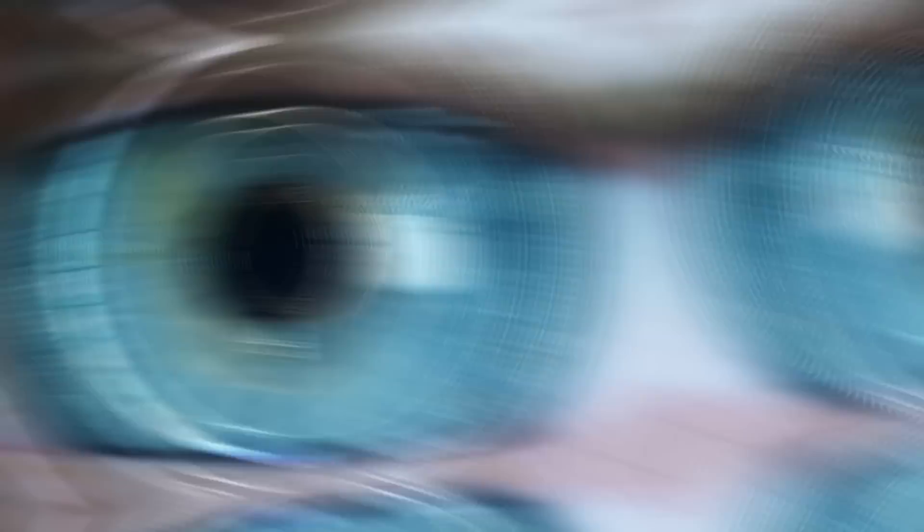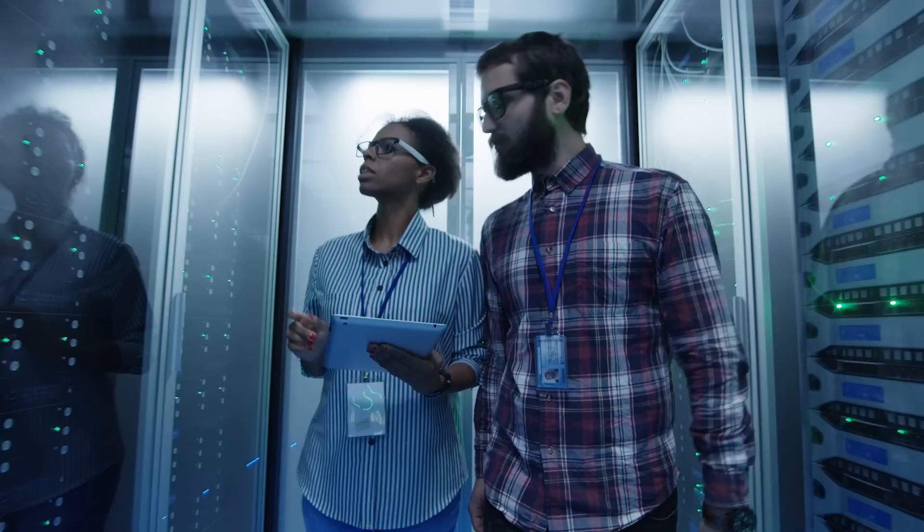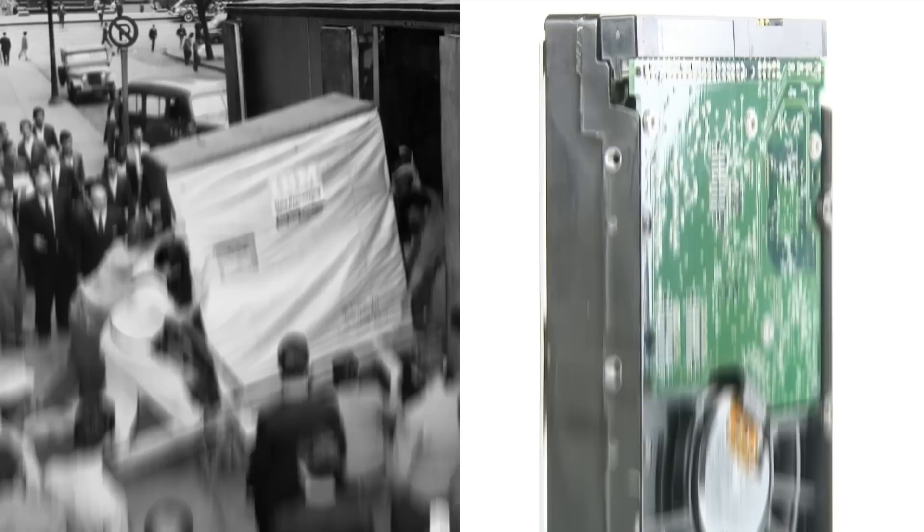Technology is advancing so quickly that it's easy to forget where we came from. Just take a look at this image of a 10-megabyte storage disk from the 1970s compared with a 1-terabyte memory card. The significantly smaller card can hold up to 100 times more data, and consider this photo of a 5-megabyte hard drive being shipped in 1956. Nowadays, a portable 2-terabyte hard drive capable of 400,000 times the storage space is available commercially. This rapid rate of development reflects Intel co-founder Gordon Moore's Law, which predicted that the number of transistors on a microchip will double every two years with exponential growth.